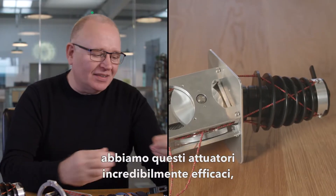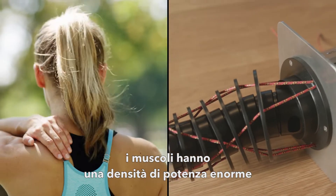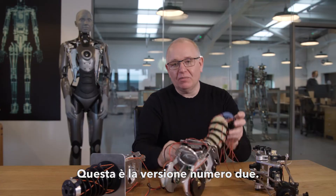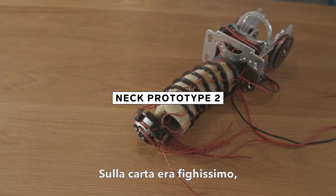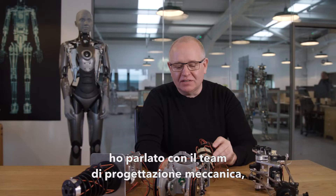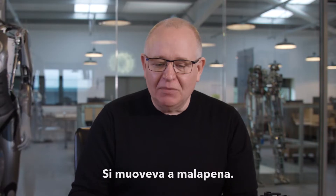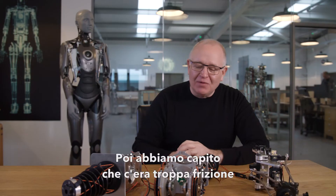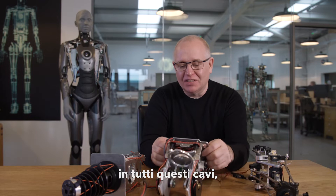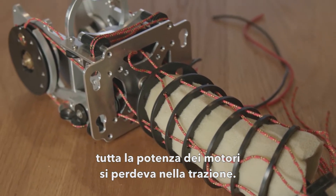The problem is we have these incredibly effective actuators — human muscle has this huge power density and very, very fine force control. This one in front of me is version 2. On paper it looked kind of cool. I drew it all out, came back into work with the mechanical design team and said, 'Hey guys, can you turn this into reality?' And it just barely moved at all. We realized there was so much friction in all of this complexity, all of this cable drive, that just all the power of the motors was lost in the drive.